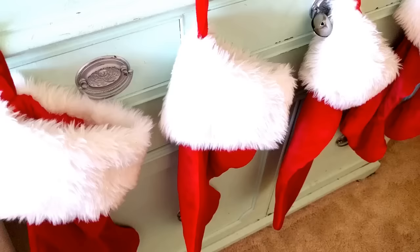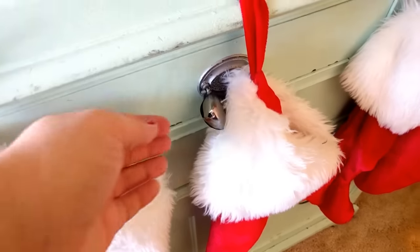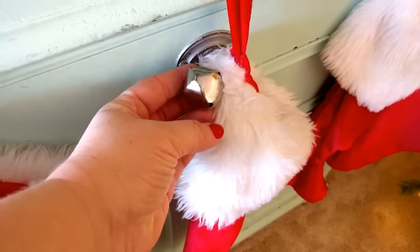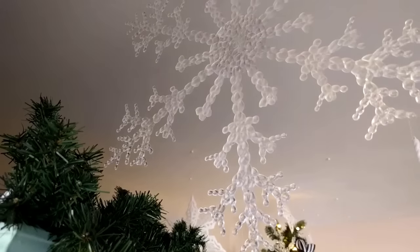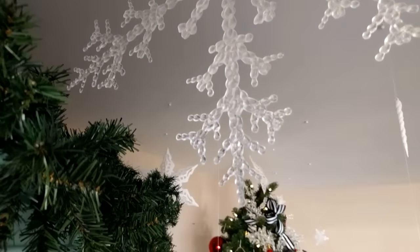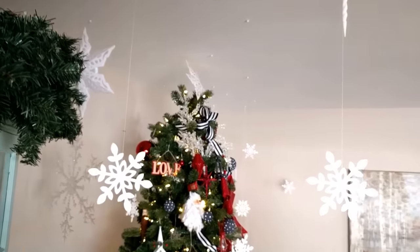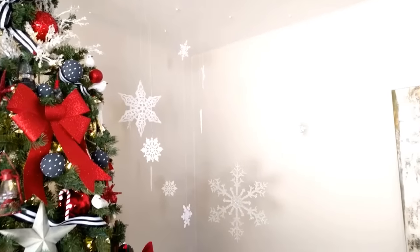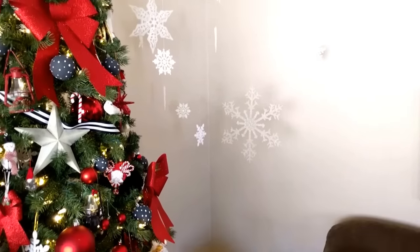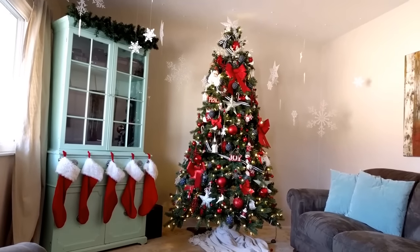There's also this motion-sensor snowman — he's a little loud but we love him. I purchased him from the dollar store and my kids get a kick every single time somebody walks in and he goes off singing Jingle Bells. A tip for stockings: never purchase stockings that have bells — it makes it so hard to keep the magic alive on Christmas Eve. These snowflakes have been collected from the dollar store over the years and it took about an hour to hang them, but it was well worth it to make our living room look like winter.